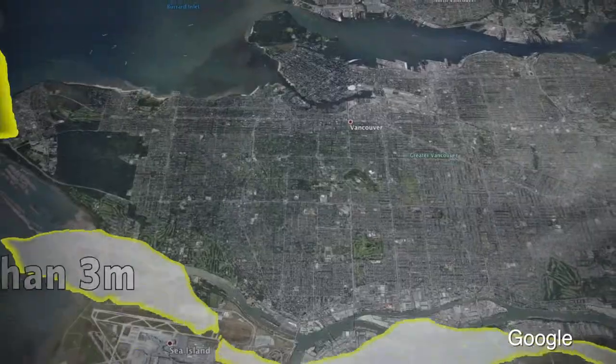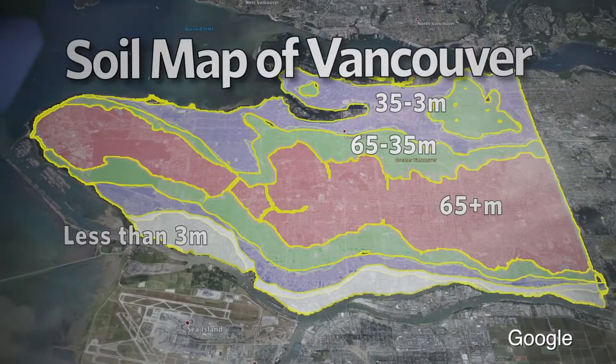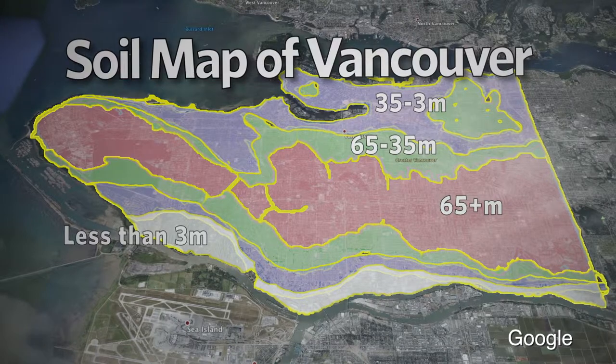This project is especially unique as previously soil maps had been limited to rural areas. With the growing interest of urban agriculture in the city of Vancouver, this map becomes highly relevant for food production to address issues of food security.